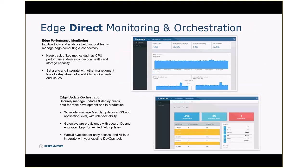This is a look at the EdgeDirect monitoring and orchestration tools — these are the tools that live in the cloud and that customers use to monitor the performance of gateways and push out updates to their applications. It's also the interface customers can use to set alerts if they want to be notified of certain events, and to work with our team to manage the scaling of their gateway infrastructure over time.